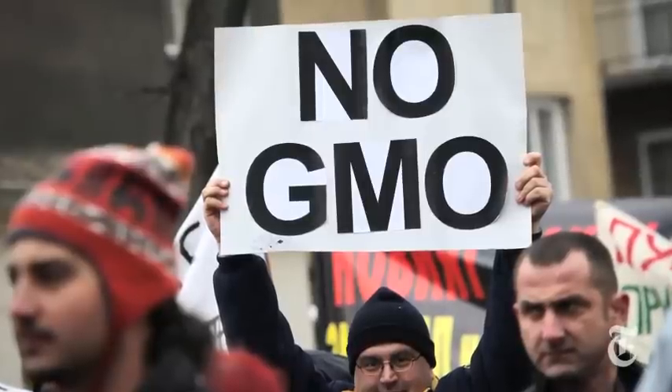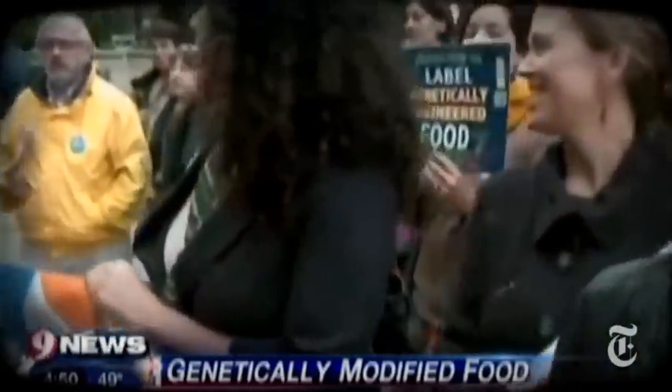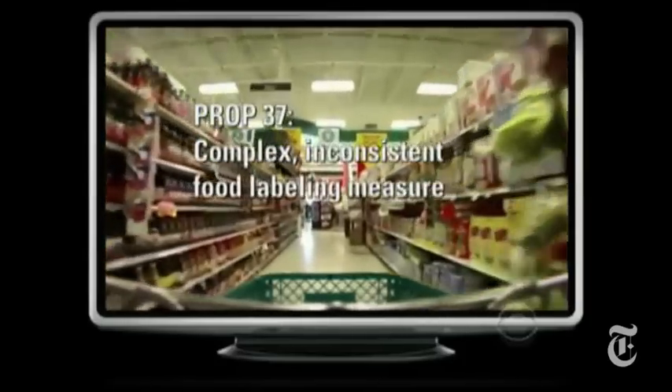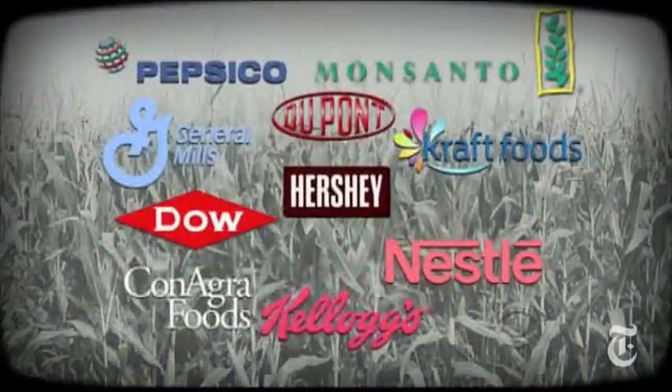In the European Union, GMO products must be labeled by law. In the U.S., that movement has picked up steam, leading to contentious legislation and a battle over the airwaves. The No on GMO labeling campaign raised more than $45 million, funded primarily by biotech, chemical, and food industry giants. "Americans have the right to know what's in their food, and corporations don't have the right to hide that information." Others counter: "Unless you convince me there's a real difference to my health, I've never understood exactly why labeling mattered that much."